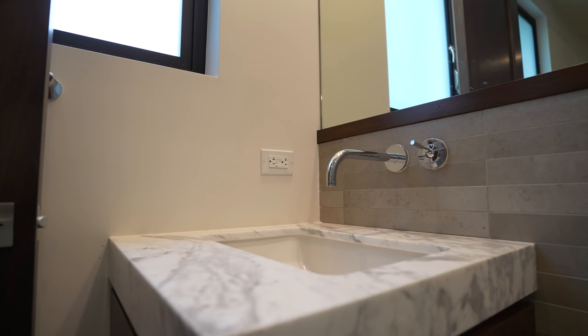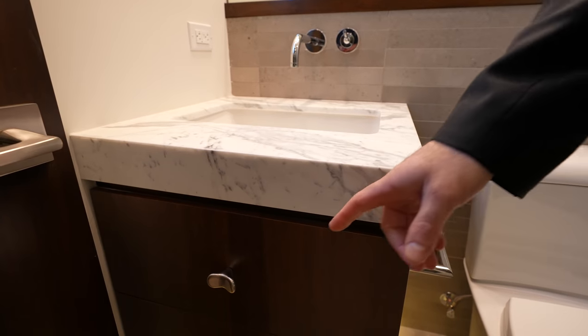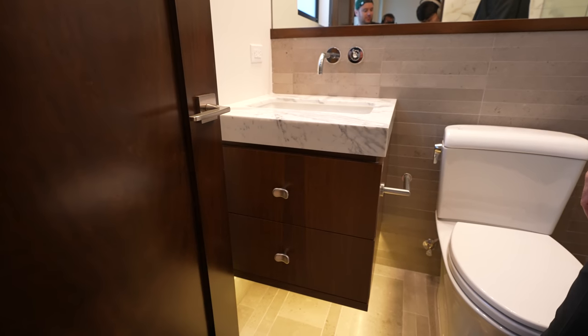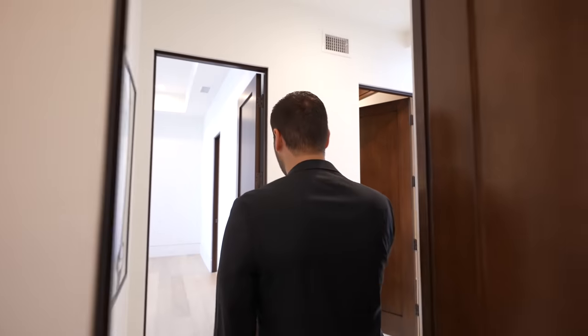I love that blue color. I also like the handles they have on the vanity — those are kind of a unique shape. The cabinet handles are pretty unique — I like them too. Let's go back out to the hallway and go toward the bedroom right next door.